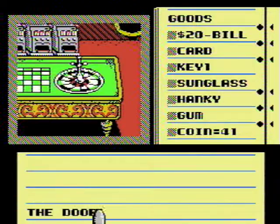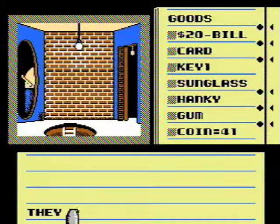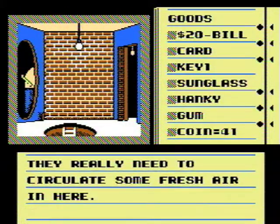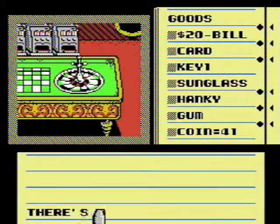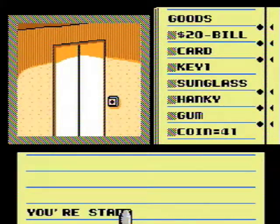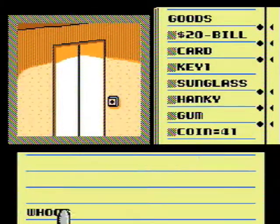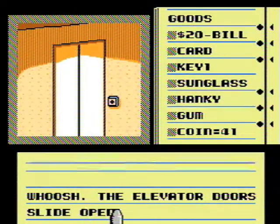The door is open — is that the door I came in? I don't know, let's go. I'm not really sure where I'm supposed to go right now. Oh, that's not where I wanted to go. Okay, go back in here. You're standing in front of the elevator. All right — it's probably going to take me back up to what's-his-name's room or something.